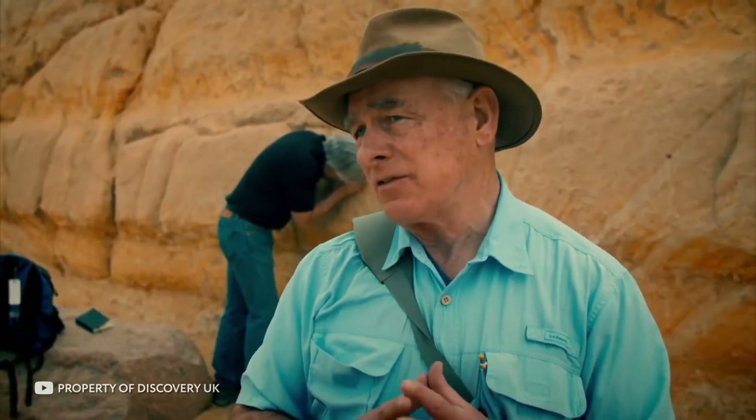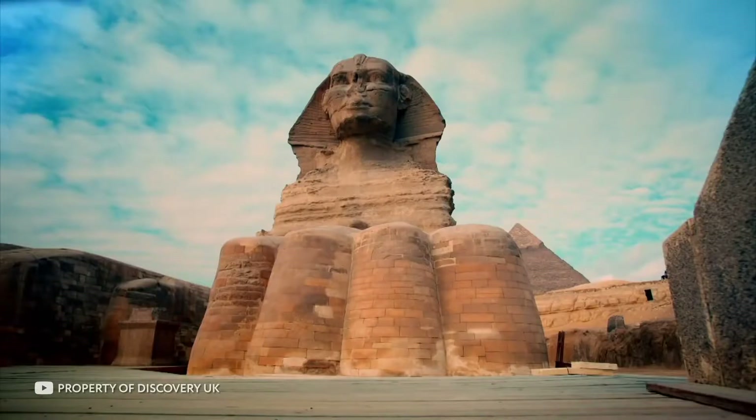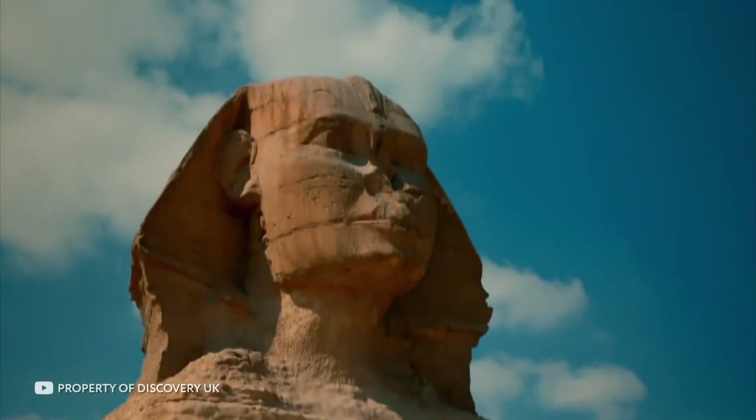The scientists suggested what the space under the Sphinx might look like, but before they could conduct further research, the Egyptian authorities intervened and stopped the project. Yoshimura and his expedition were never able to return to work. The same happened to other explorers trying to uncover the secret of the Sphinx. The hidden space under the sculpture amazed even Egyptian scientists, many of whom did not expect such a discovery.